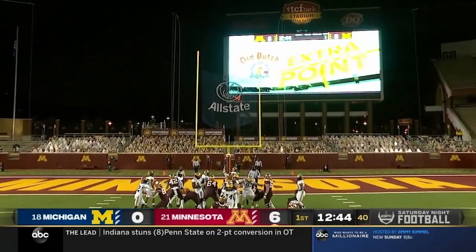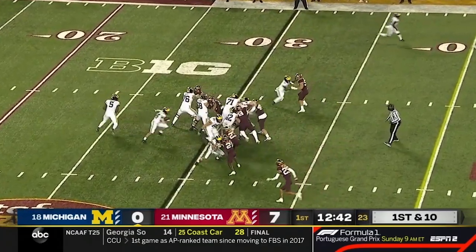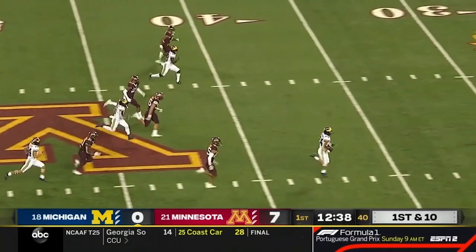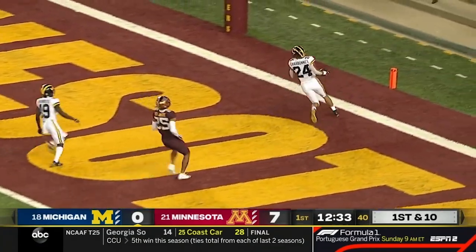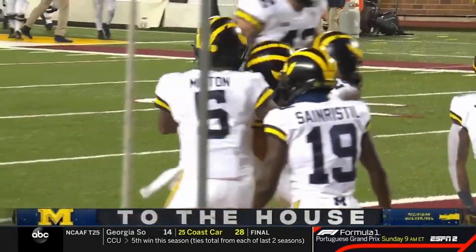Here comes Brock Walker who knocks the PAT through. It's Minnesota's second possession. Charbonnet in the clear — it's a foot race, can they catch him? They cannot! The Wolverines answer instantly with a 70-yard touchdown run for the sophomore from California.